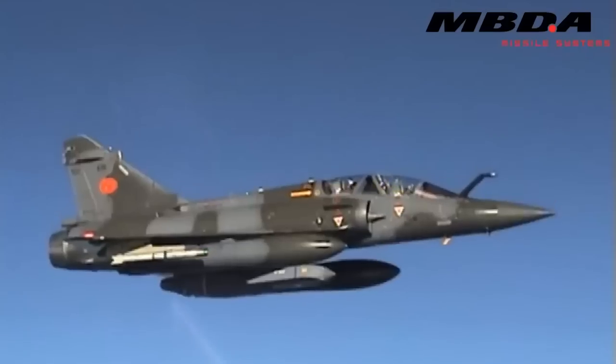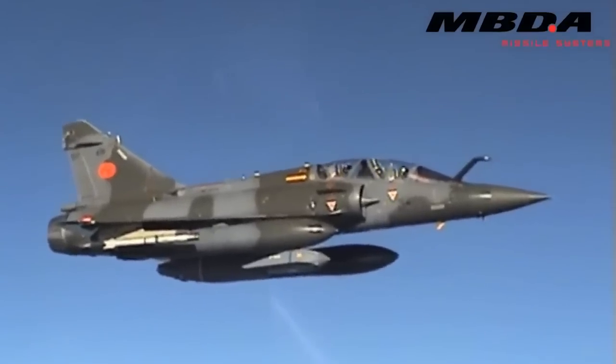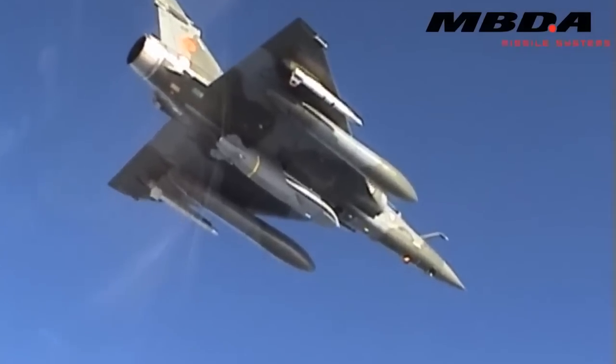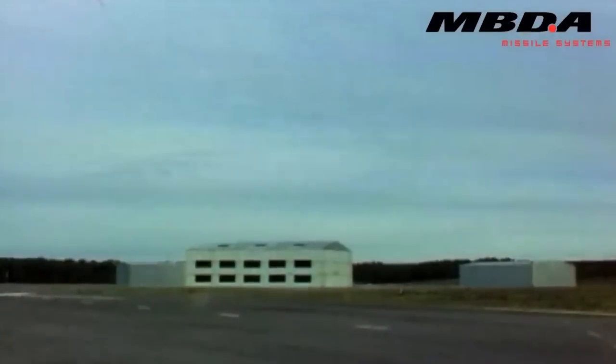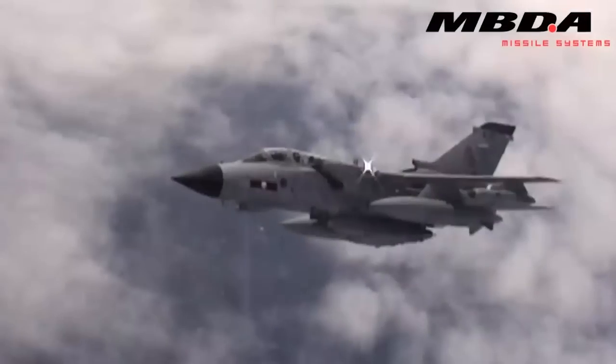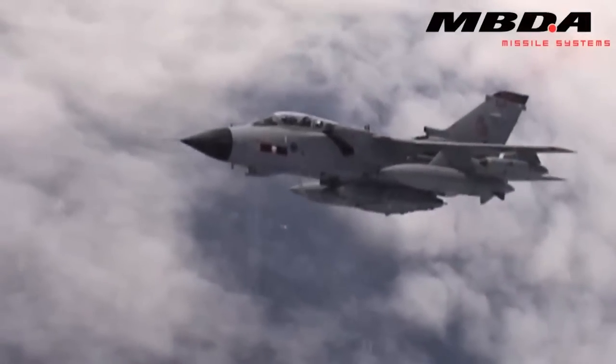Storm Shadow is an air-launched subsonic cruise missile with a reported range of 250 to 300 kilometres — that's about 155 to 185 miles. It can reportedly reach speeds of Mach 0.8, or around 620 miles per hour.